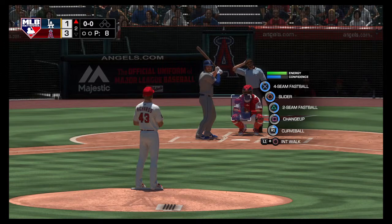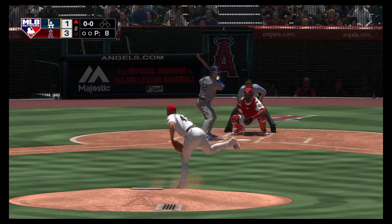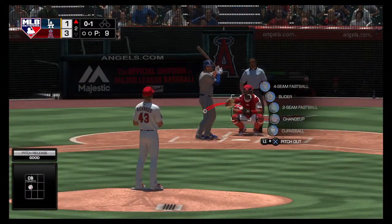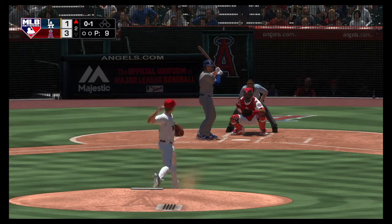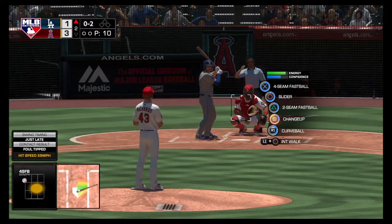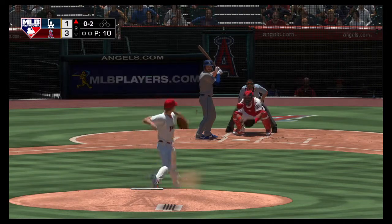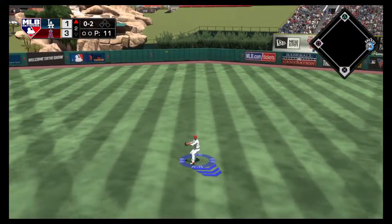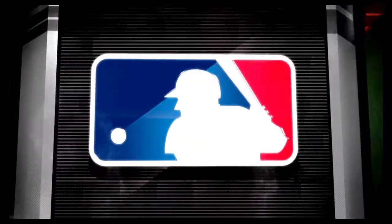Next up for Los Angeles, number 12, assuming the role of DH in this interleague matchup. That's one of the funny things about National League teams playing in AL ballparks — all of a sudden the lineup changes dramatically. But the cool thing is it gets more guys a chance to get some at-bats or time in the field. And that's through for a hit — a base hit to kick things off, and there's a man aboard to start the second.